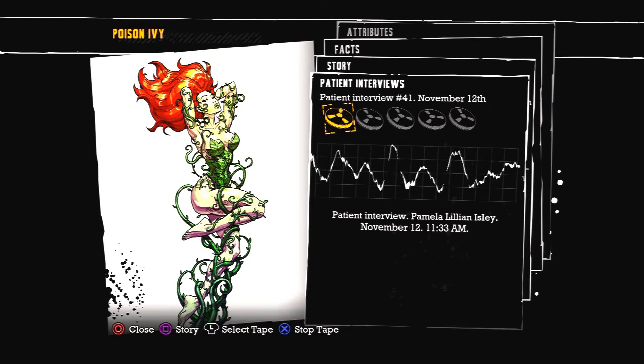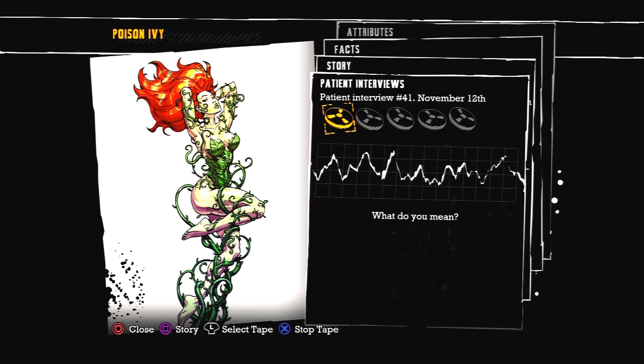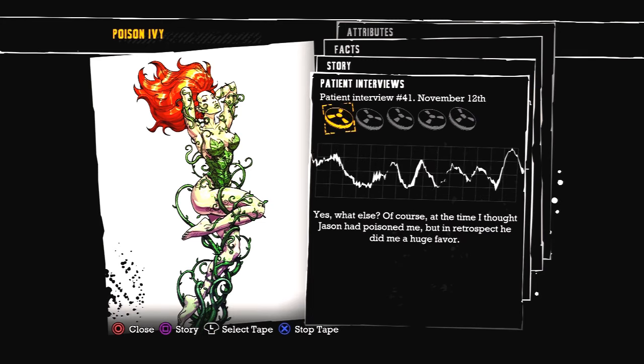Patient interview: Pamela Lillian Isley, November 12, 11:33 a.m. Good morning, Pamela. How are you today? Fine. Today is a special day. What do you mean? This is the anniversary of my new life. When I found my true self. My destiny. Are you referring to the event with Dr. Woodrow? Yes. What else?